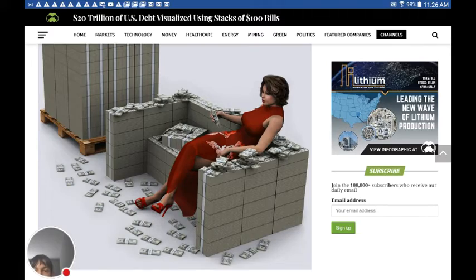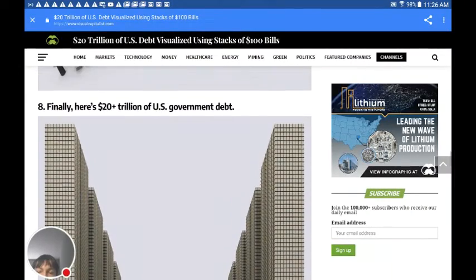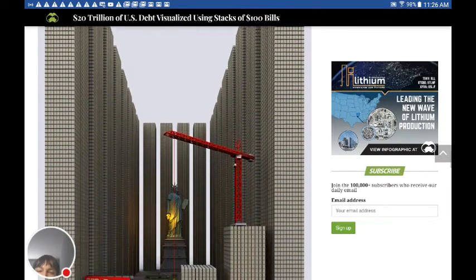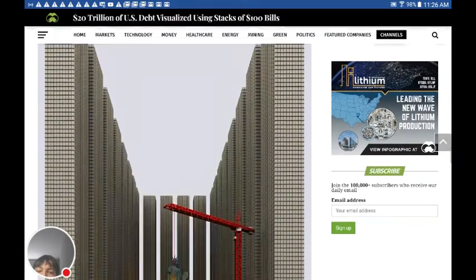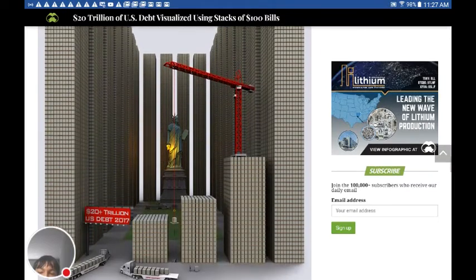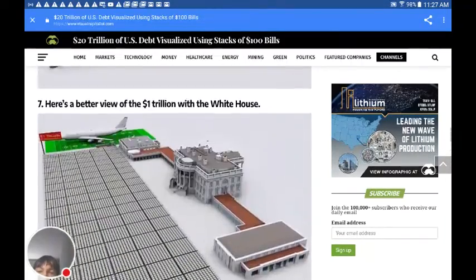Look at that — that's spiritual. Because the scripture says her judgment has reached unto the skies. Look at this: that's the debt. It's a damn skyscraper. So her judgment quite literally has reached the sky. Look at that — Statue of Liberty. Look how little that is. Then you got the matchbox trucks at the bottom. Her judgment has reached under the sky, and it quite literally has.